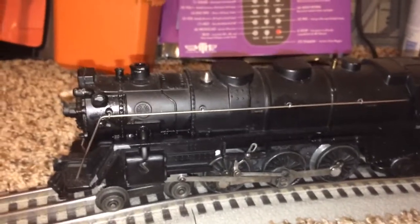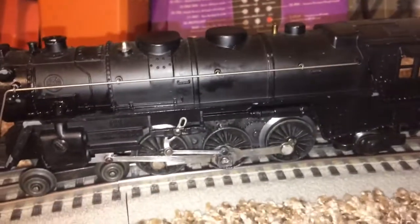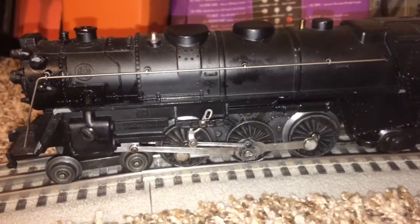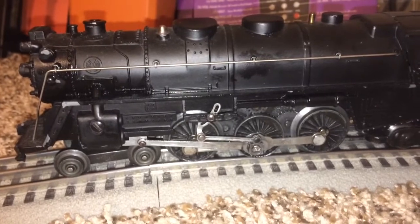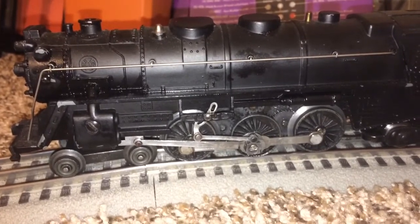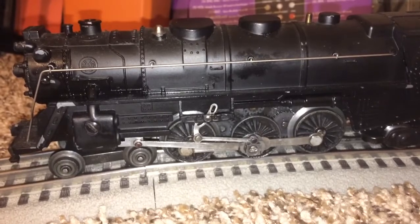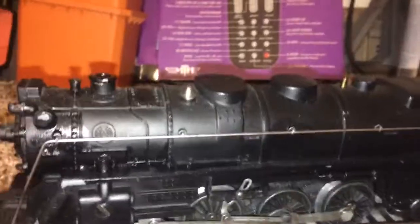I think I did not sell this because I couldn't possibly recoup what I have into it. This engine has a new armature, a new smoke unit, and a few other new things I can't really recall everything. But it's a puller.